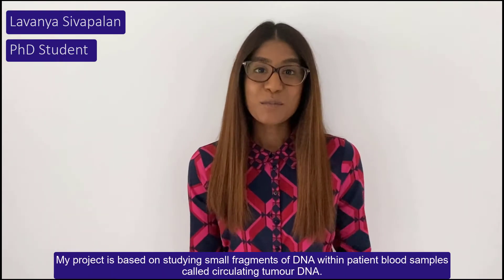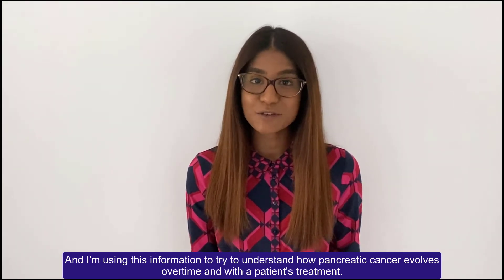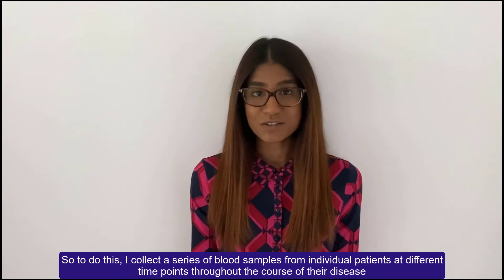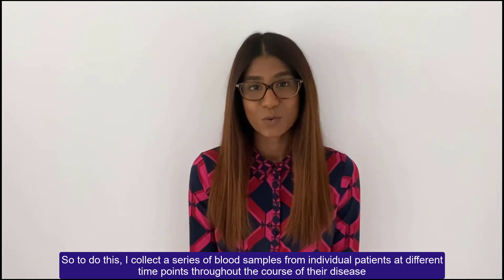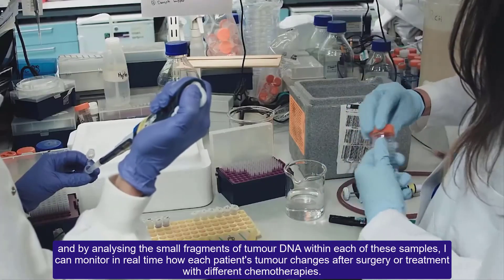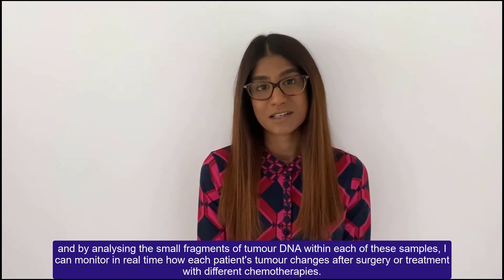Hi, I'm Lavanya Sivapalin and I'm a third year PhD student. My project is based on studying small fragments of DNA in patient blood samples called circulating tumour DNA, and I'm using this information to try and understand how pancreatic cancer evolves over time and with a patient's treatment. I collect a series of blood samples from individual patients at different time points and by analysing the small fragments of tumour DNA within each sample, I can monitor in real time how each patient's tumour changes after surgery or treatment with different chemotherapies.